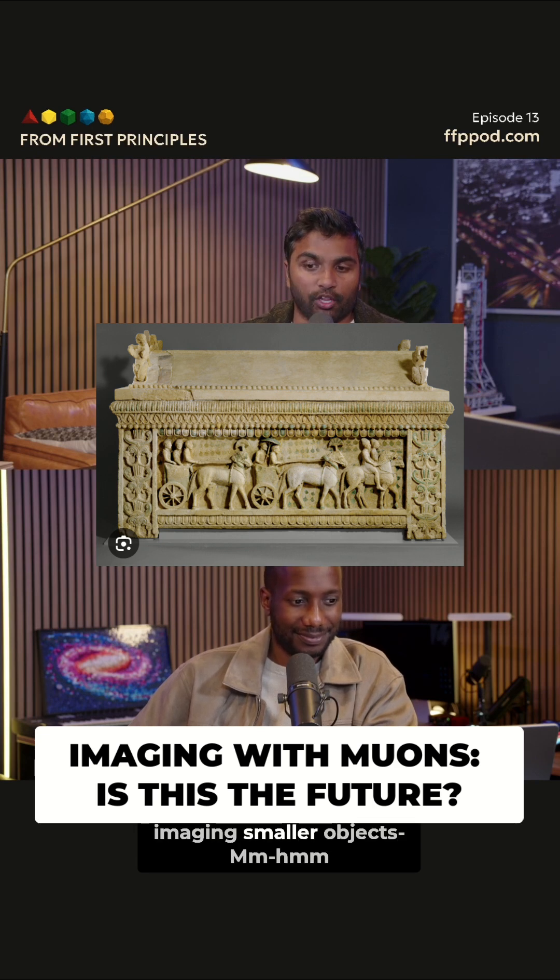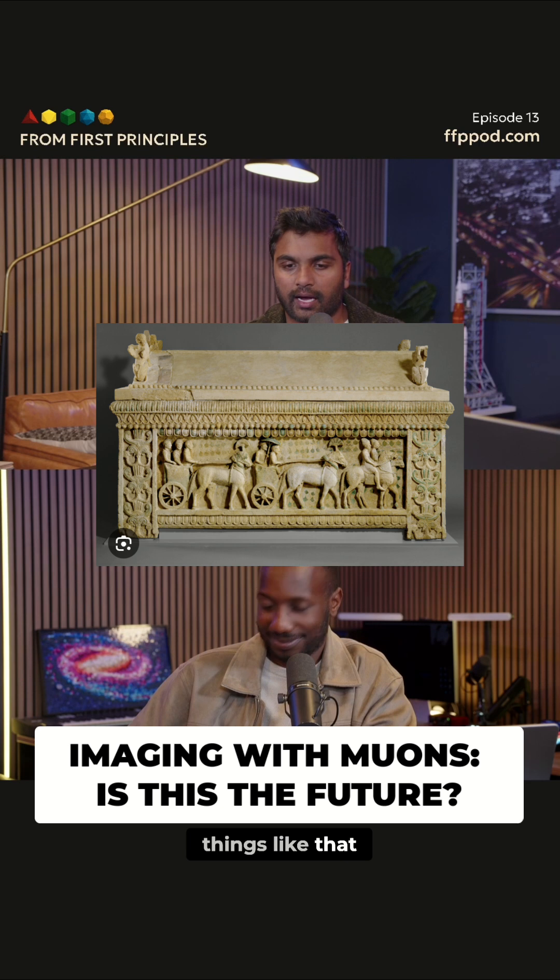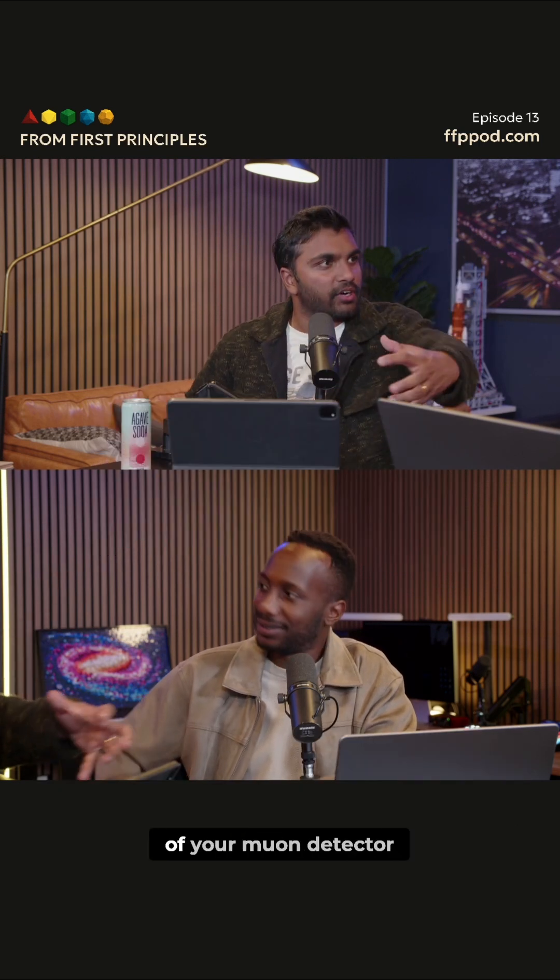You can also start imaging smaller objects like sarcophagi or statues. You just stick that right in front of your muon detector.